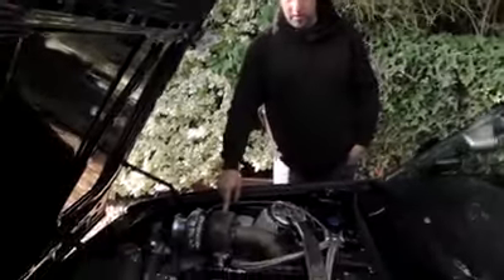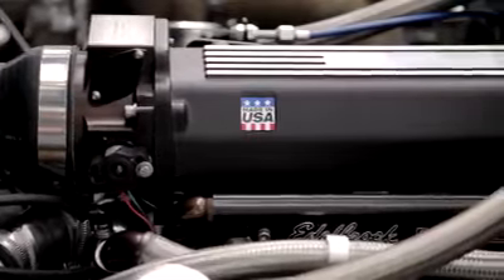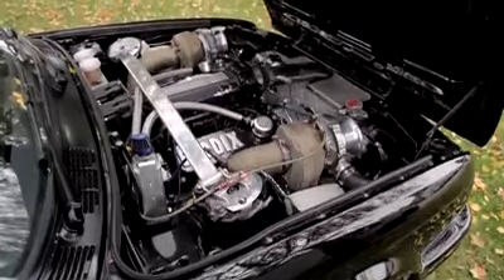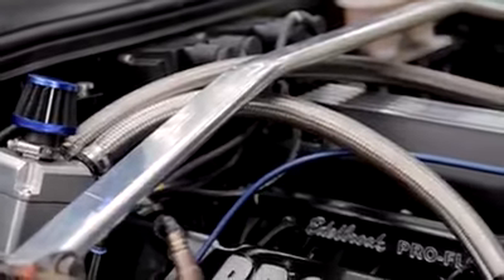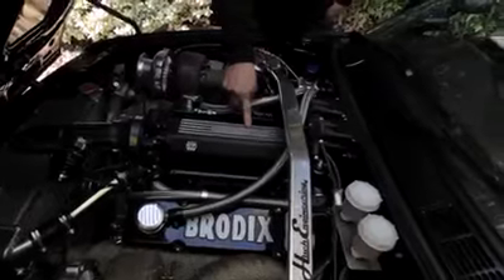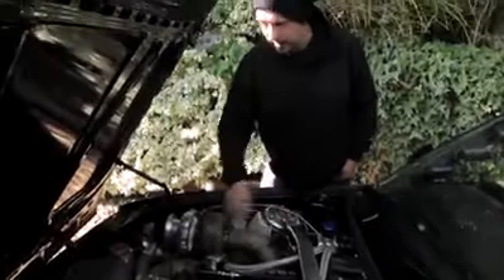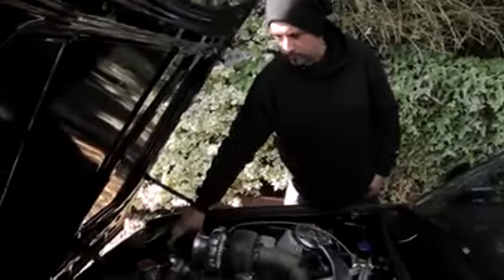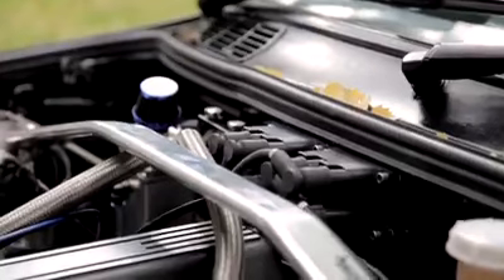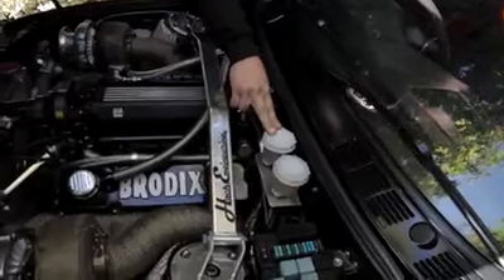We've got twin turbos — two T40s off an Iveco truck engine. It's fully forged: forged crank, rods, and pistons, all handmade. Self-induction oil system handmade with the dump valve. The intake is an Edelbrock, all aftermarket, off the shelf from America. Injectors are 880cc a piece, which works out to quite a bit of fueling. Serpentine kit on the front with a long water pump, twin 44mm wastegates.